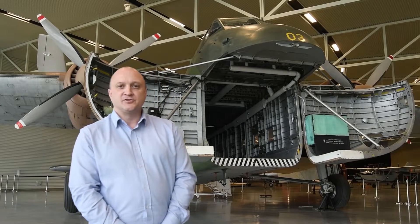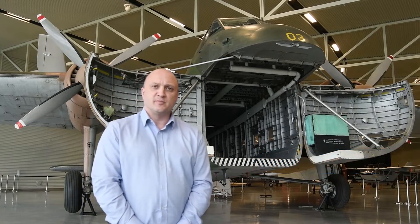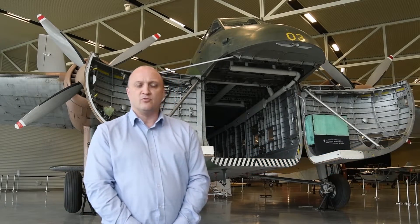Hello everyone, I'm Darren Hammond, Collections Manager at the Air Force Museum of New Zealand. Today we're going to be closing the doors on our Bristol Freighter and we thought it'd be interesting for you guys to see how it all works.